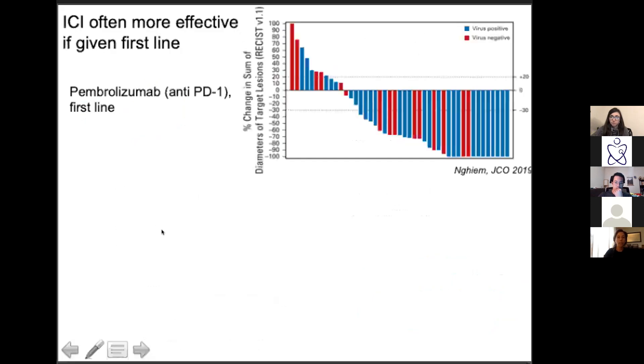Those were the data used to start our first trial with pembrolizumab in Merkel — and it works really, really well, better than any other solid tumor type. Looking at tumor responses: if the tumor grew greater than 20% that's progressive disease; stayed the same is stable disease; shrunk more than 30% but didn't completely go away is a partial response; and complete responders are where the tumor went completely away.